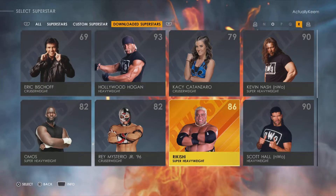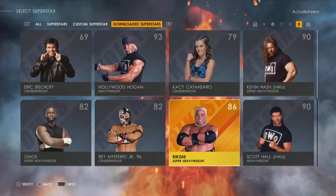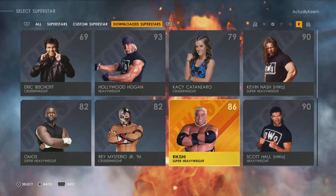What's up YouTube, Keem2K here. In this video I'm gonna be showing you guys Rikishi's signature and finisher moveset. Rikishi is listed at 86 overall.